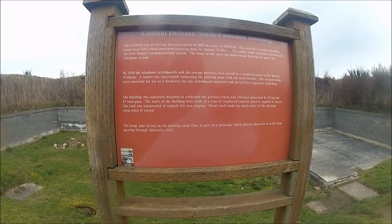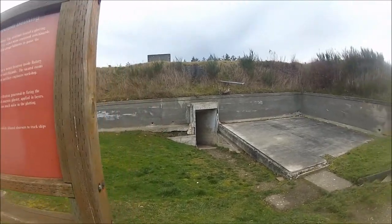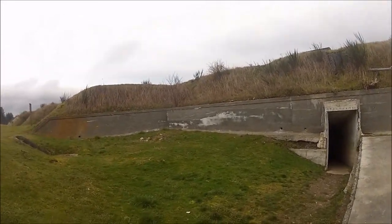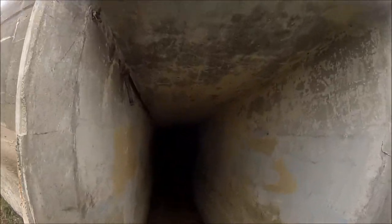So clearly this had 12-inch guns, probably disappearing rifles. Large pipe laying in the plane floor as part of a periscope, but a lot of observers track ships on Admiralty Inlet. Interesting. And this time, since I'm sometimes capable of learning, I brought a flashlight. Let's see what's in here. See the cable on the wall here — we saw the same at Fort Stevens in Oregon. Tunnel we just came down.